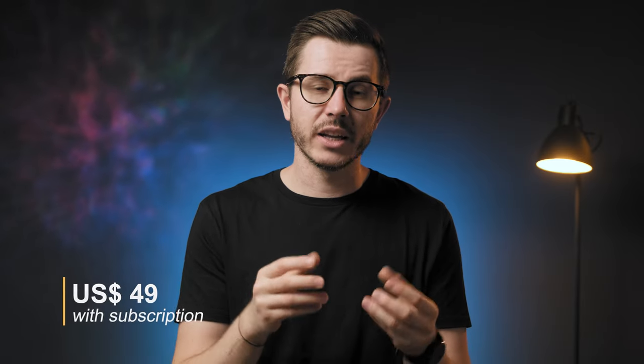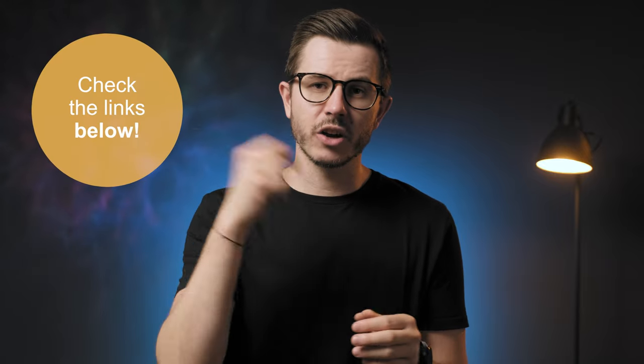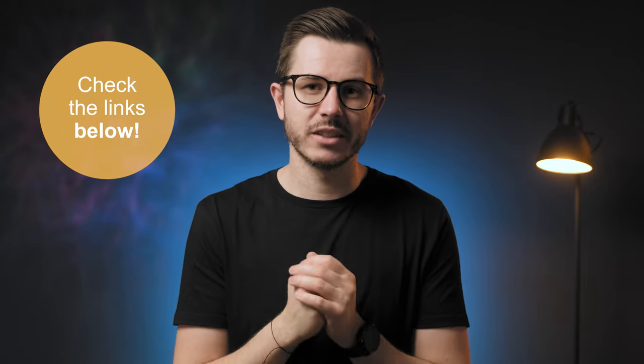Before we talk about pros and cons, let's quickly mention the price. The regular monthly price is $62, but if you subscribe you can get it for $49, which means you pay about $1.30 per day — very reasonable in my opinion. If you want to try it out, there's a discount code below which will give you an additional 10% discount on your order.